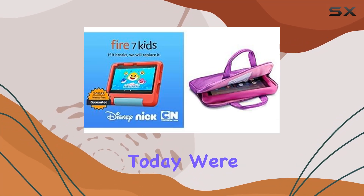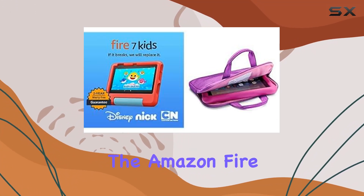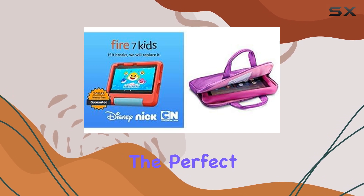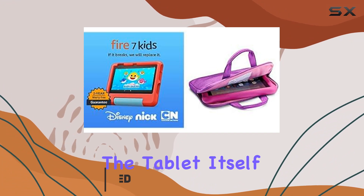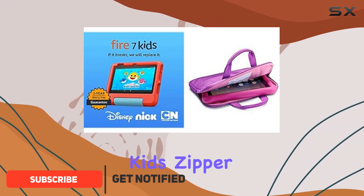Hey everyone, today we're diving into the Amazon Fire 7 Kids Tablet, the perfect tech companion for your little ones ages 3 to 7. This bundle not only includes the tablet itself but also comes with a vibrant kids zipper sleeve for added protection and portability.